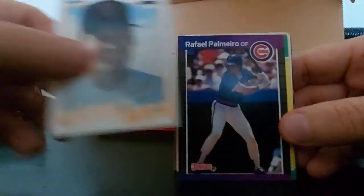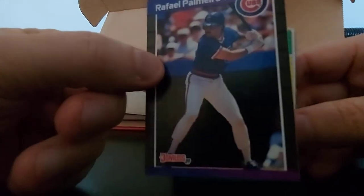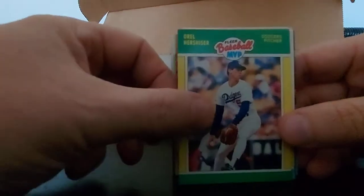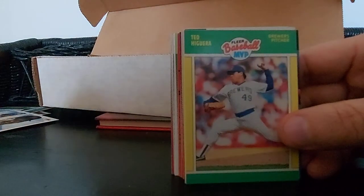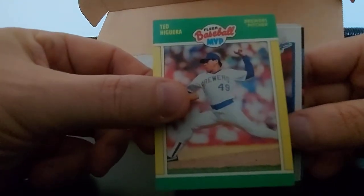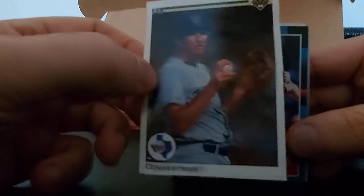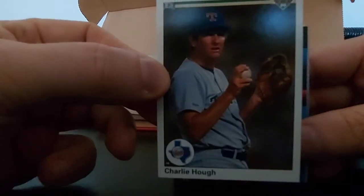Daryl Hamilton, Atlee Hammaker, Rafael Palmeiro - definitely before the juicing days - on the Cubs, 89 Donruss, nice card there. Earl Hershiser, Fleer Baseball MVP, nice looking card. Ted Higuera for my time, Fleer Baseball MVP, Jay Howell, Charlie Huff - Hall of Fame knuckleballer - 90 Upper Deck, nice looking card. He looks thoroughly enthused out there to be pitching that night.